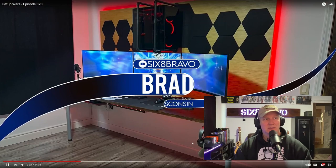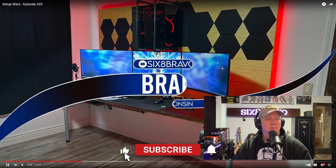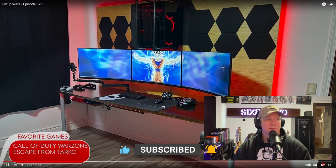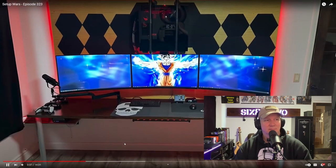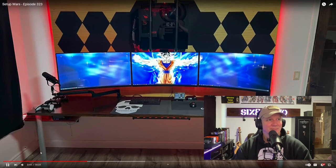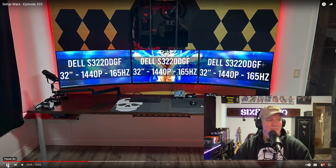This next setup is freaking impressive. It belongs to Brad, aka 6-8 Bravo, who's a retired Navy senior chief from Wisconsin. The purpose of the setup is for gaming, Twitch streaming, and creating YouTube content. Everything is basically custom built, from the desk to the headboard. We got triple 32-inch Quad HD monitors hooked up to the headboard, along with his PC mount.